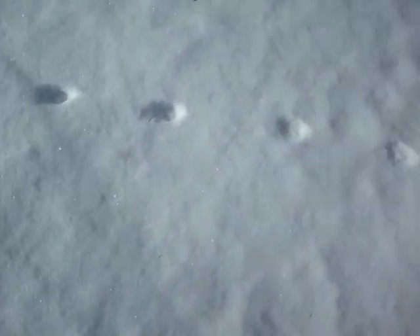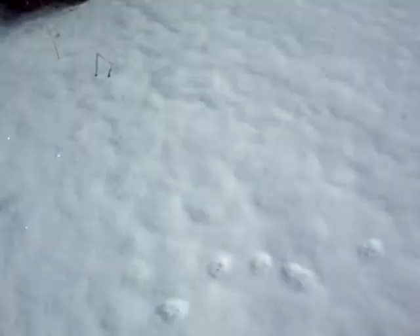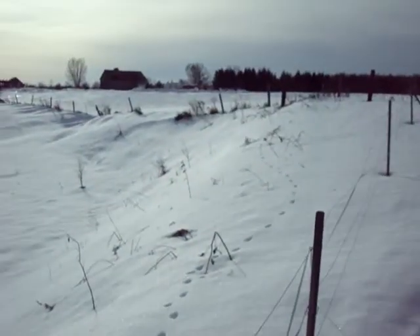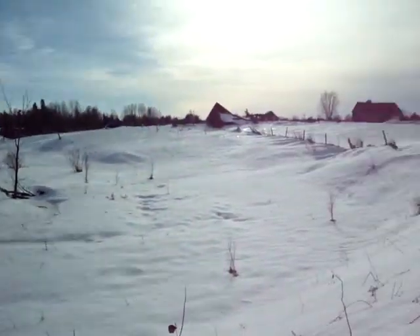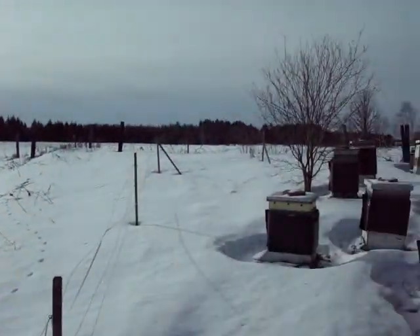There's some tracks. Looks like maybe a coyote went through here in the last day or so because those tracks look pretty fresh. It's a beautiful, crisp January day. Haven't had snow for a while but there's lots of snow on the ground.